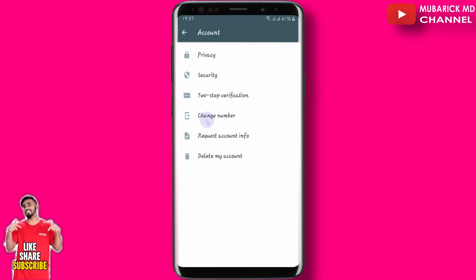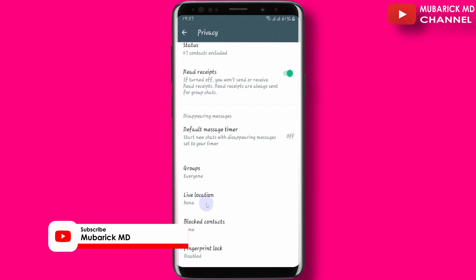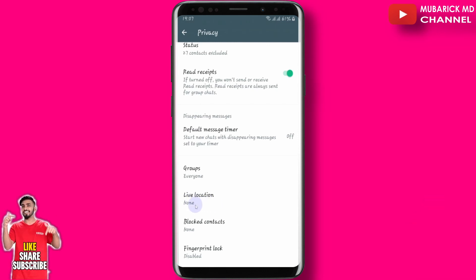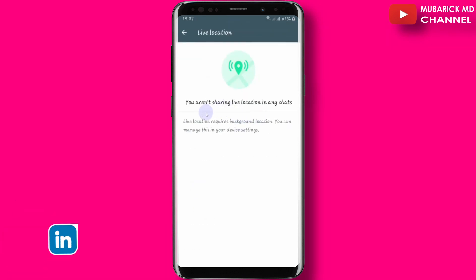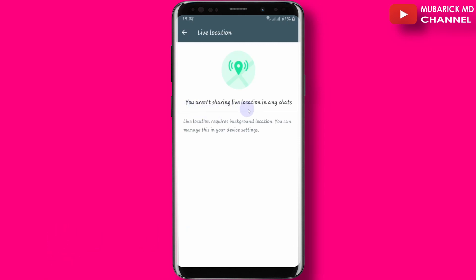From Settings, proceed to click on Account, then proceed to Privacy. When you scroll down, you will see Live Location. Under Live Location, always make sure it is set to None. If yours is showing one, two, three, or any number, make sure to click there and remove that person. In my case, it shows that I am not sharing live location in any chat.